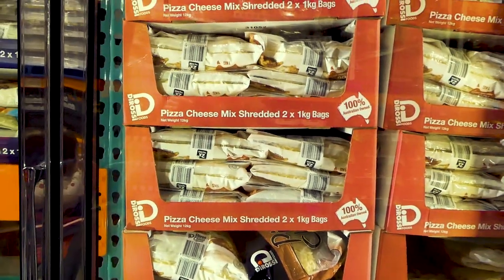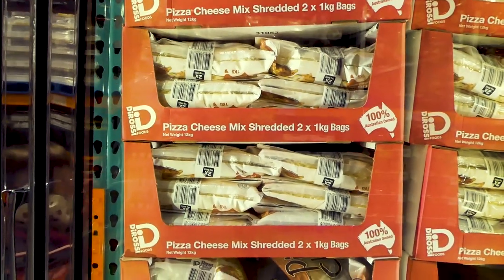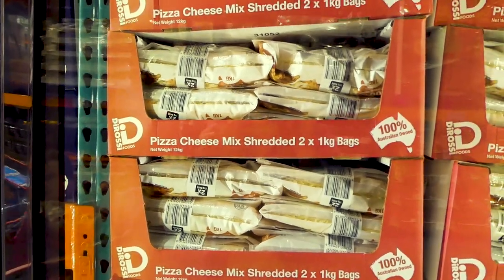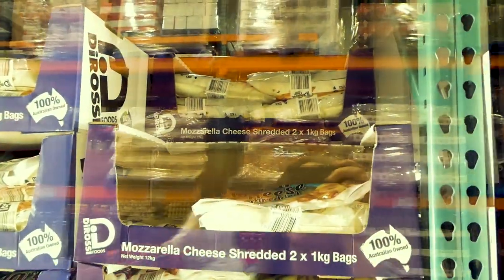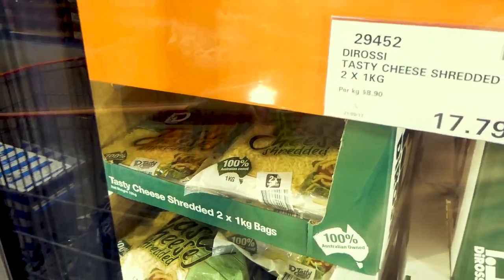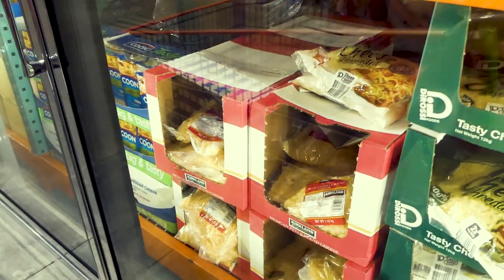Cheese is something great to have on keto — this would be for my husband because I'm dairy-free. You get the De Rossi pizza cheese, which has Parmesan, tasty cheese, and mozzarella in it. You get two one-kilo packs for $20. There's also two one-kilo packs of mozzarella for $20, and just the tasty cheese — kind of like our version of cheddar but not as strong — for $17.80.